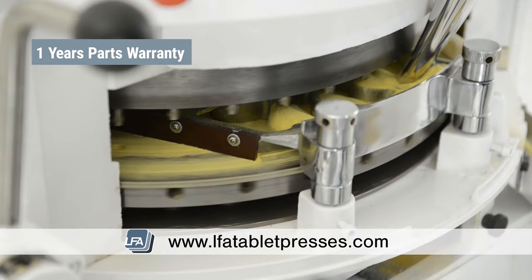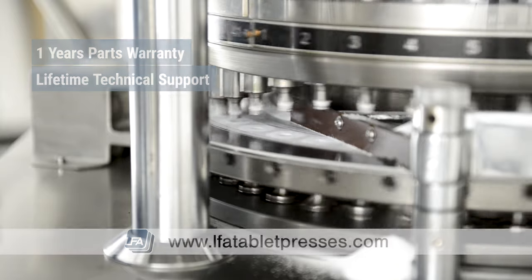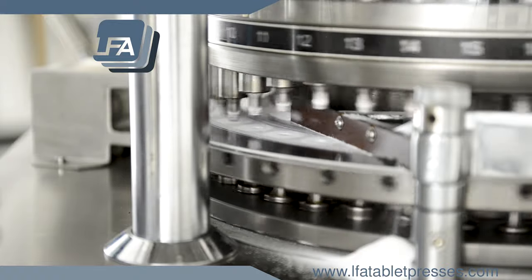Also offering up to one year's parts warranty and lifetime technical support to ensure downtime is kept to a minimum. For more information on the RTP range, please visit www.lfatabletpresses.com.